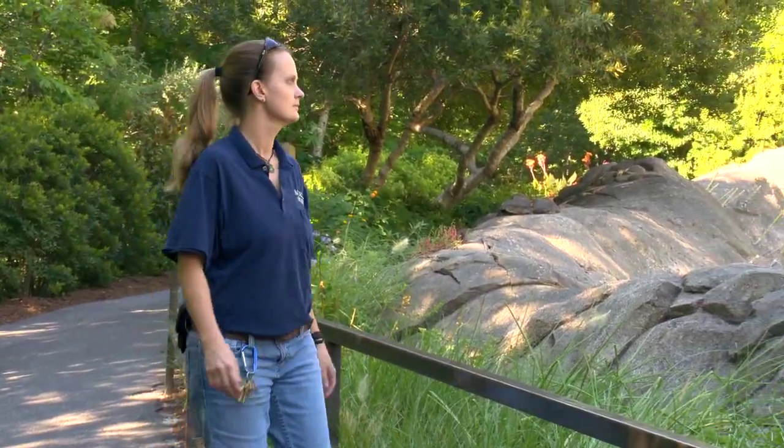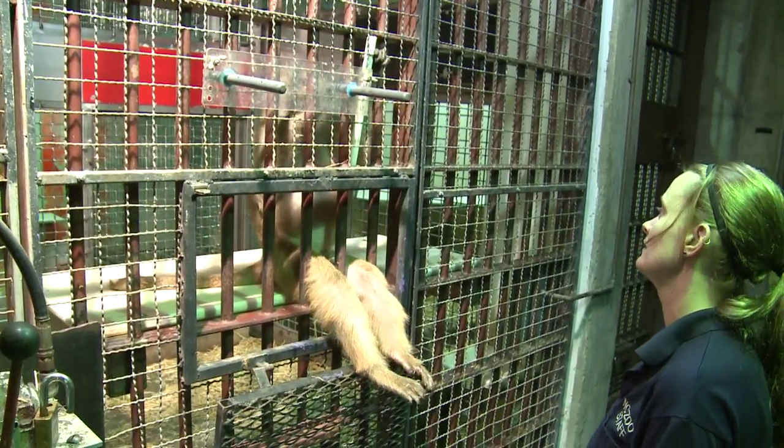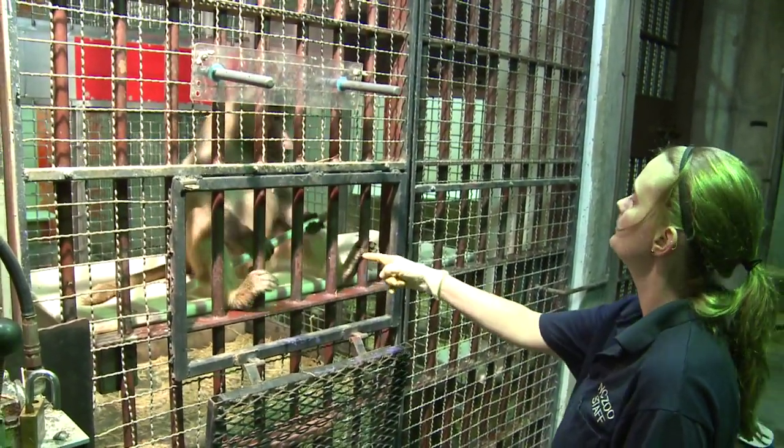Keeper Jody Wiley explains: Here at the North Carolina Zoo, we use what's called operant conditioning to train the baboons. We actually reward the baboons with something that they really like if they demonstrate the correct behavior.